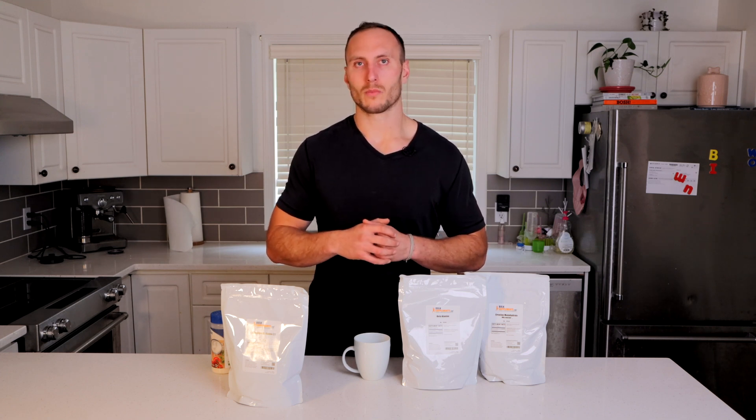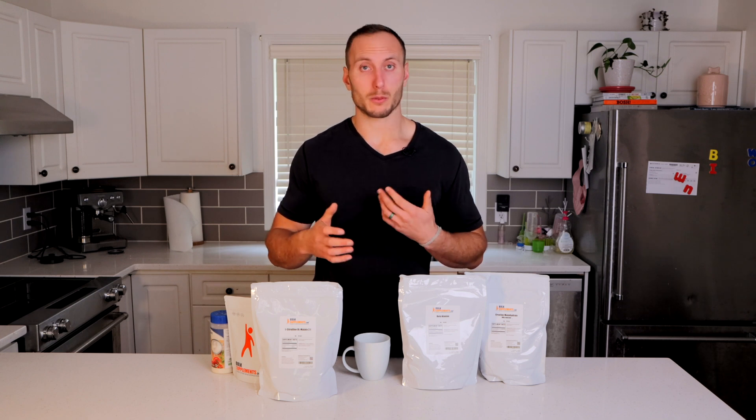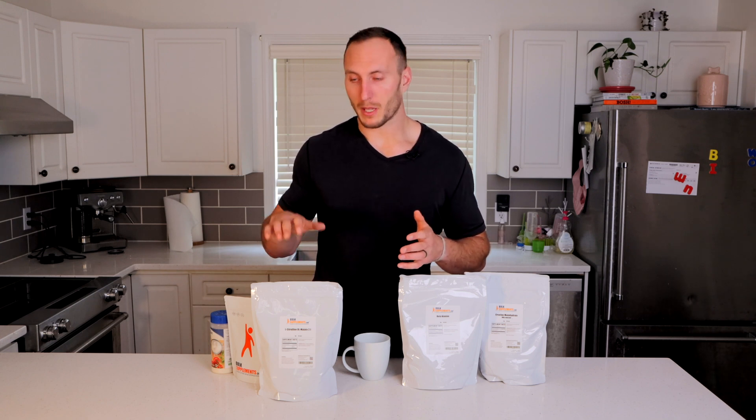Citrulline malate will have a peak effect around that one to two hour mark, similar to caffeine, so by the time you get through your warm-up and into your heavy lifts you'll be starting to feel it, and once you get into your accessory work you'll really notice that pump effect. It's also worth considering taking citrulline malate on non-training days, as some literature indicates it has an absorption effect where you need a baseline to maximize its usage, and it also has cardiovascular benefits for heart health. On non-training days you probably don't need quite as much — more like the two to six gram range.